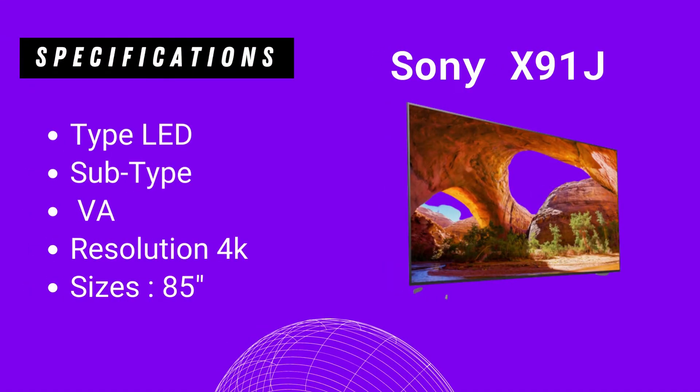Number three on this list is the Sony X91J. On this TV you get: Type LED, Subtype VA, Resolution 4K, Size 85 inches.